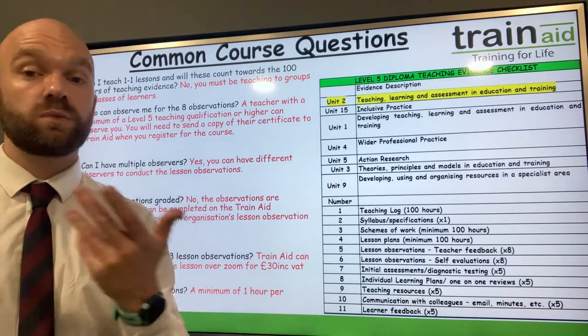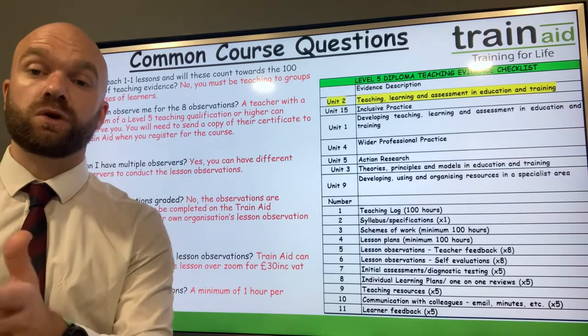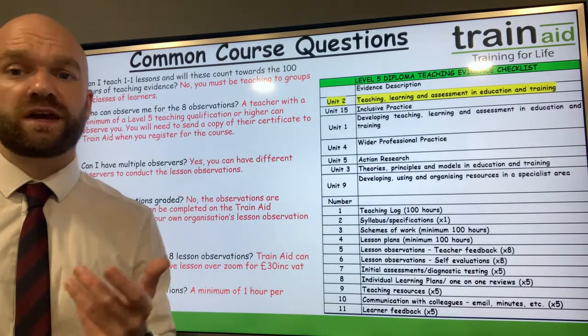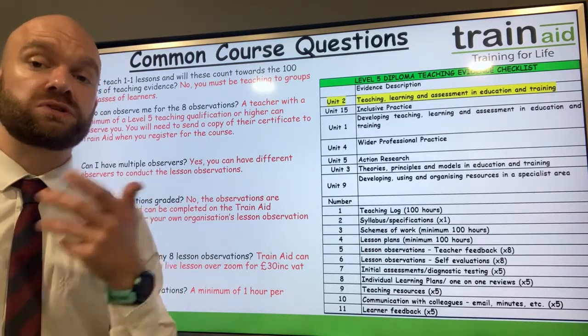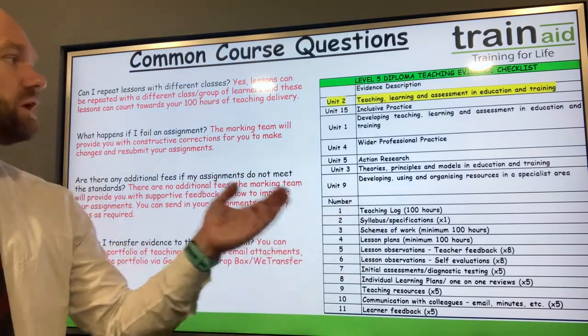If you do have someone within your company, organisation, or school who is a qualified teacher, we do encourage you to approach them and ask them to complete the observations. How long are the observations? We would suggest one hour in order to complete the observation form.